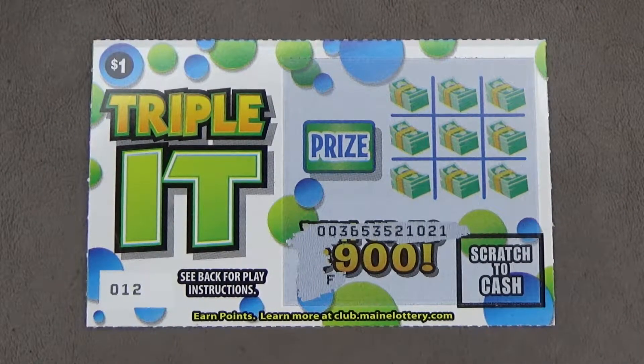Hello everyone, welcome back to Welby's Winning Tickets. Today's game is the $1 Triplet from the Main State Lottery. Ticket number 12.